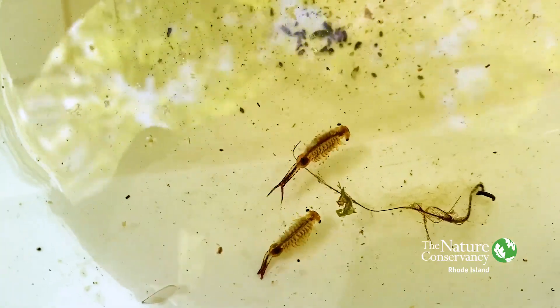Well guess what? I found some. Not exactly sea monkeys — sea monkeys were really brine shrimp, and brine shrimp have a freshwater vernal pool cousin called fairy shrimp. Fairy shrimp are great.